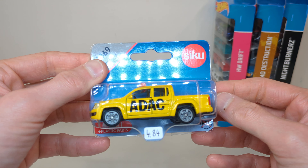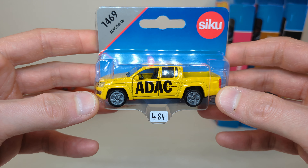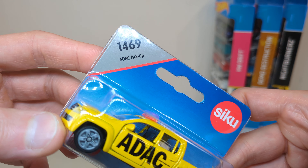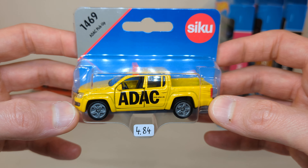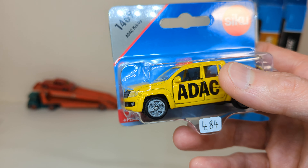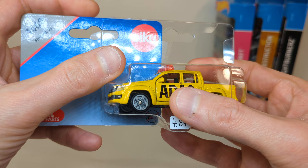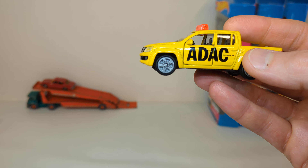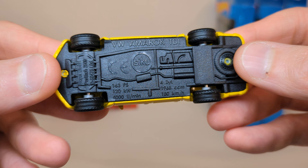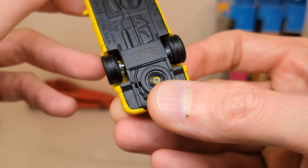Then at Supra Bazaar — kind of a store where you can find basically everything except food — they have some Siku there which are reasonably priced. I picked up this ADAC pickup, a roadside assistance vehicle for Germany. ADAC stands for Allgemeiner Deutscher Automobil-Club, which translates to General German Automobile Club — kind of comparable to AAA or Hagerty in the United States. So the VW Amarok TDI with some stats of the vehicle, made in China.